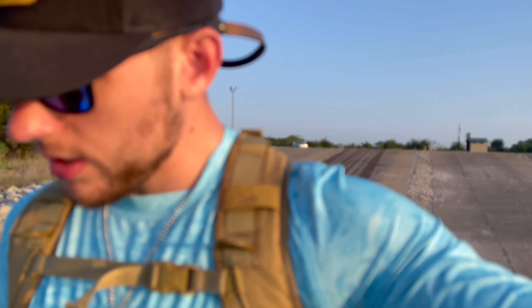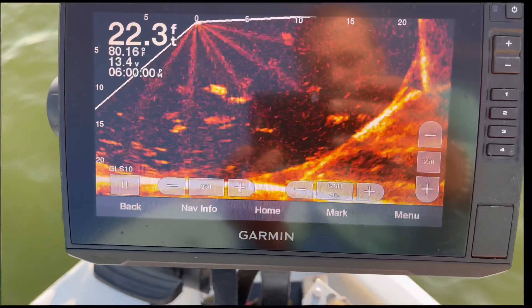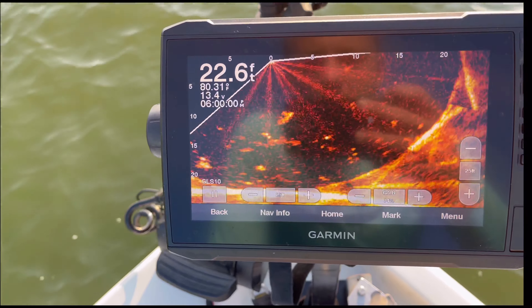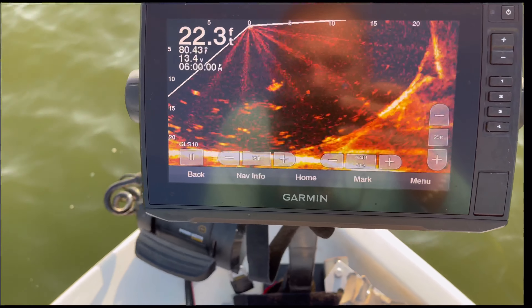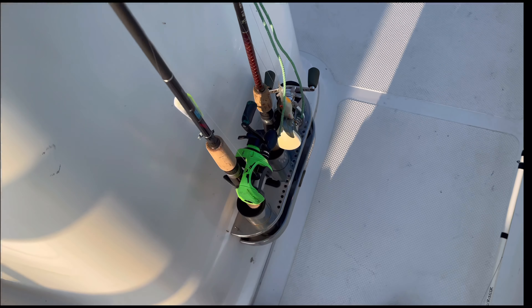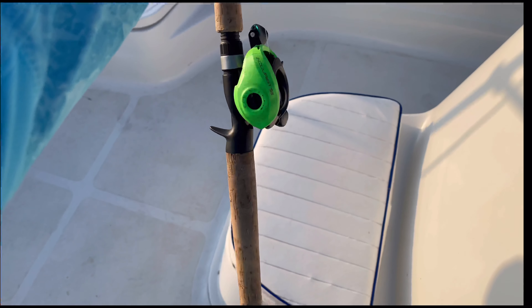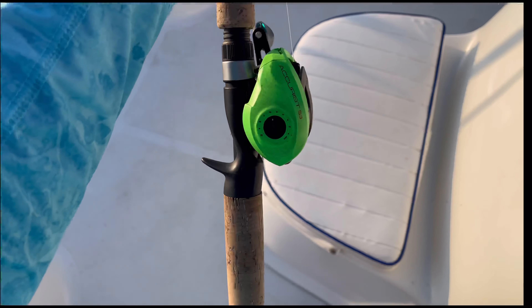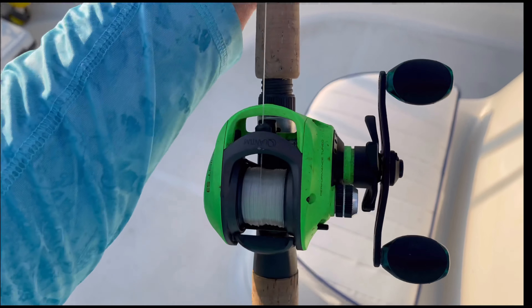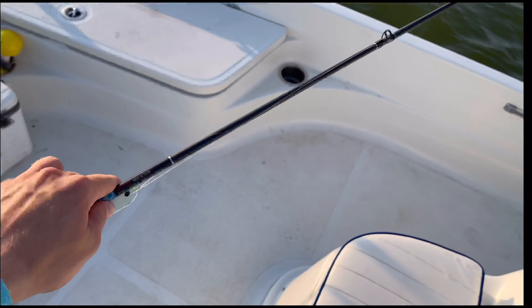If crappie ain't biting or if we get tired of catching them, we'll do some white bass. I personally like whites — they hit a little more. Look at all that fish on the LiveScope — that's freaking amazing. Call it cheap, call it what you want, we ain't fishing a tournament, we're just having fun. This is my pride and joy right here — this is the first rod and reel I've actually bought myself. It's a Quantum reel, not bad. Medium action, seven and a half foot, ten to twenty pound.